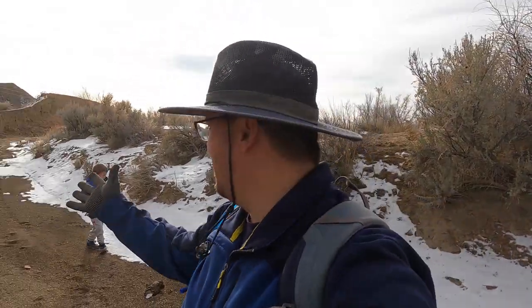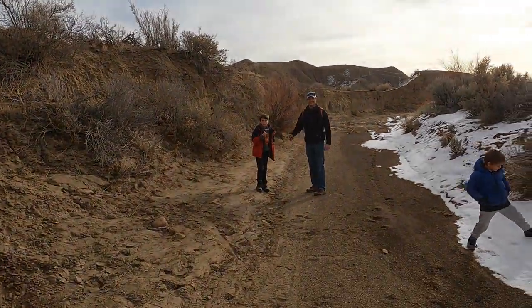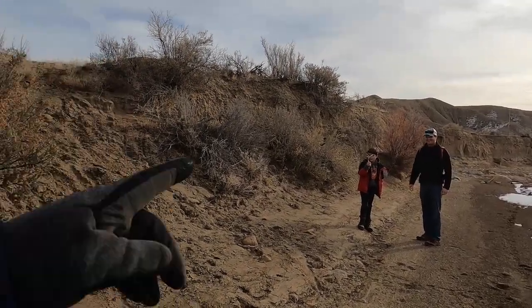Hello and welcome once again to the Rugged Rockhound. Today we are out here in a wash. Got a new friend here, Scott with his family. Say hi everybody. I found a bone. He found a bone.